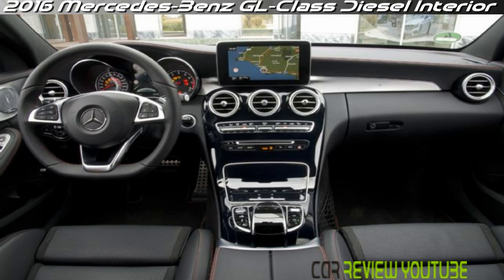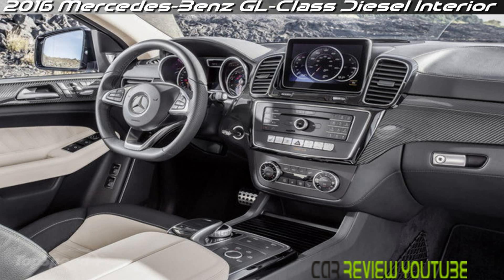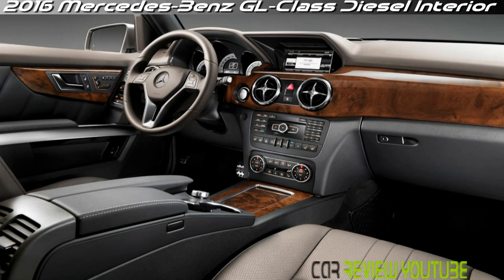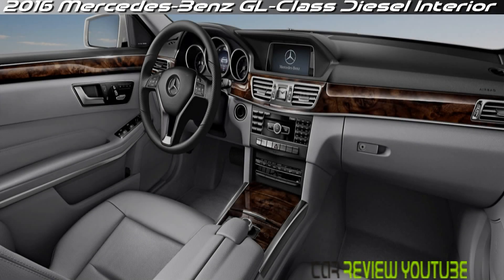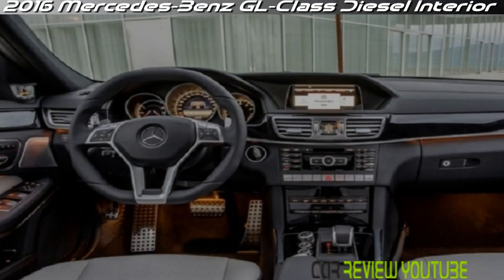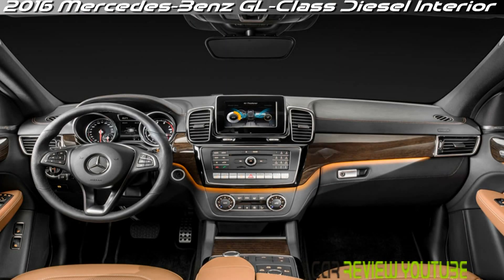Under its hood, the 2016 GL Class from Mercedes-Benz offers a number of tantalizing powertrains — be it the twin-turbo V6 in the GL 450, the turbodiesel in the GL 350 Bluetec, or the awesome thrust provided by 550 horsepower in the GL 63 AMG. Power is one commodity never in short supply. The GL comes standard with symmetrical all-wheel drive, which can even be equipped with a two-speed transfer case for light off-roading.